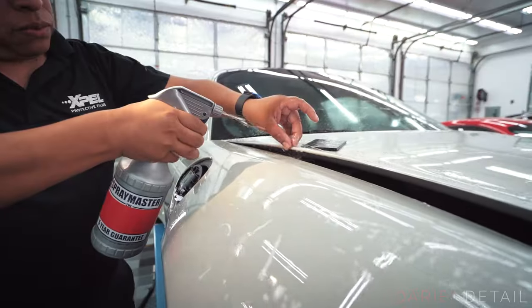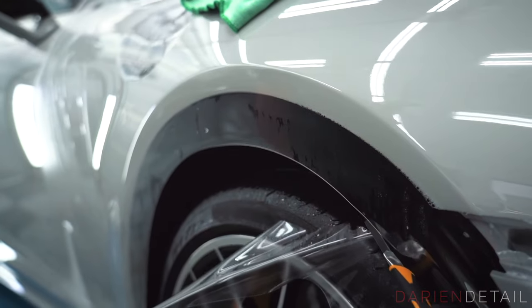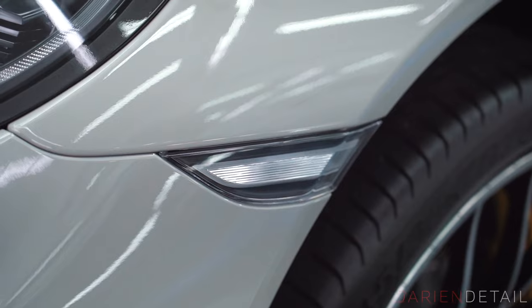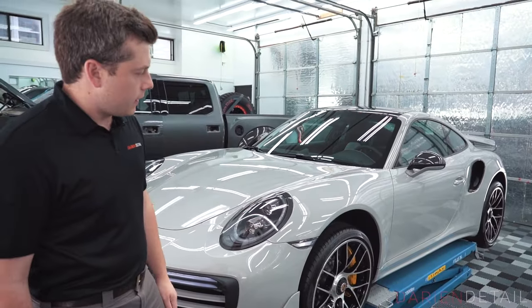Around the hood, bumper, and fenders, all the edges around the body panels have been tucked underneath by about a quarter of an inch. Around the headlights, the edges have been tucked nicely behind the headlight and underneath on the bumper. Same scenario with the side marker lights — we remove those so you get a nice fit and finish in that area.